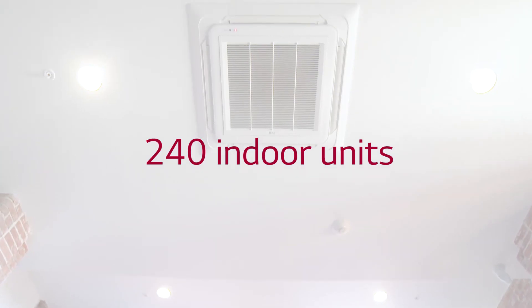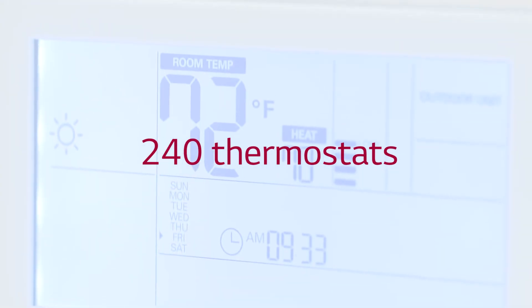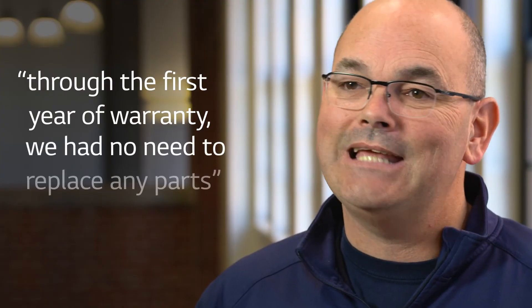When we look at the amount of equipment on this job — 240 air handlers, 25 units, 240 thermostats — through the first year of warranty, we had no need to replace any parts. That, to me, is the most impressive part of this job.